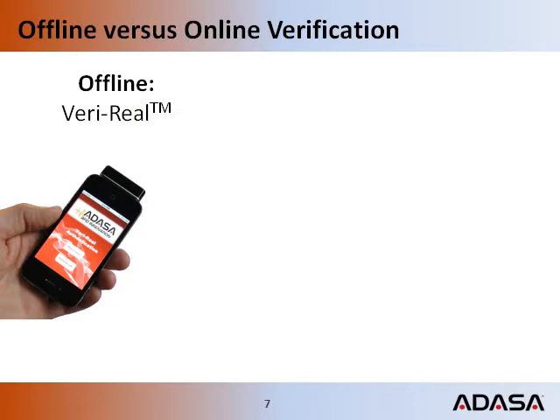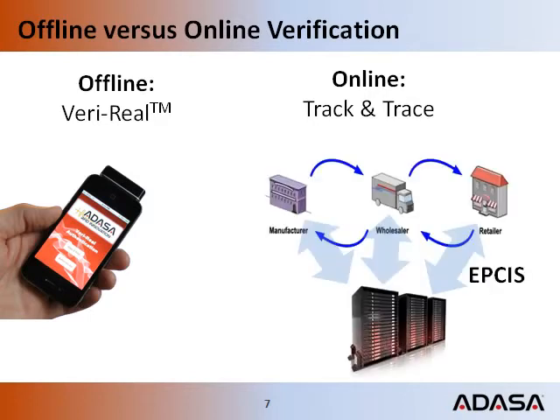Real-time connections are rarely available. Internet connections are non-deterministic. Response times from remote servers cannot be guaranteed, and network traffic and database loads are highly variable. Authentication should be as fast as the RFID tag read rate. Track and trace authentication served over a network is just too slow for real-time RFID read speeds.